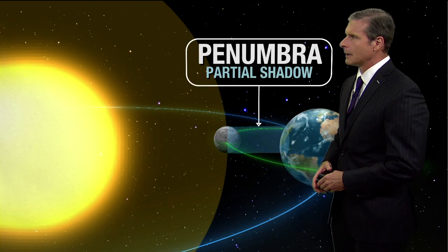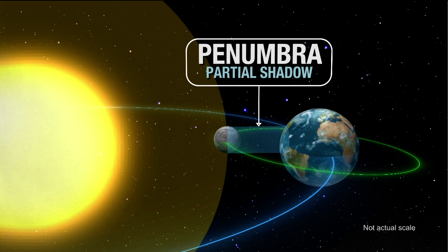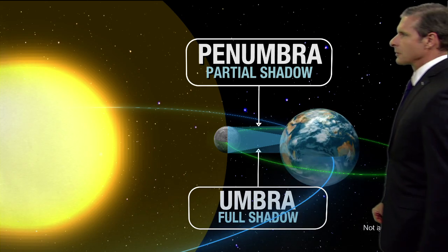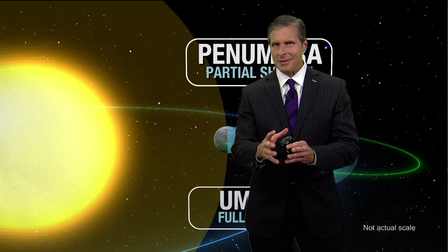It's when the moon passes between the sun and the earth, and that creates a shadow. There's a partial shadow that we call the penumbra. This time around, we are in the sweet spot, meaning we're going to be in the umbra, or the full shadow that the moon casts on the earth itself. Totality is what we call when we are in that full shadow, and it doesn't last too long.